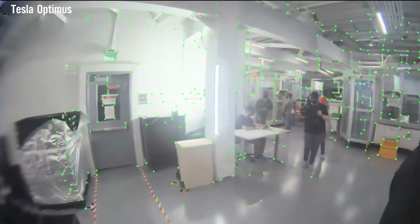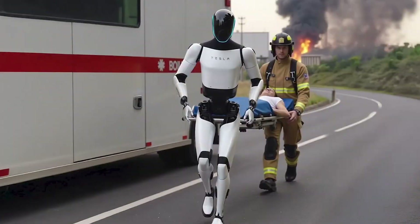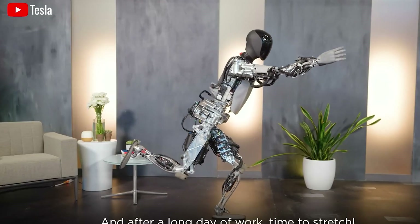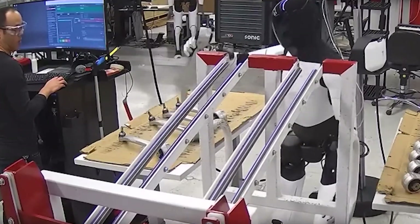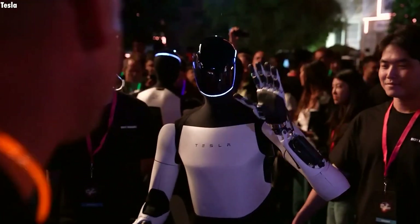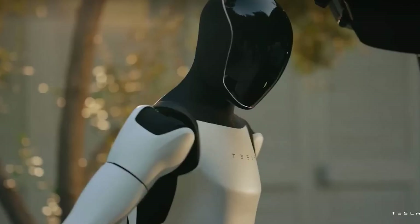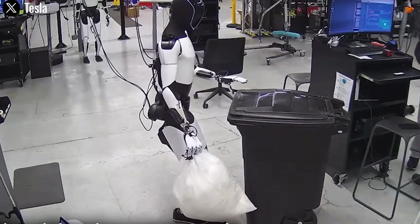Another key to its multitasking skills is its hands, engineered to mimic human dexterity with incredible accuracy. Each hand is powered by 22 motors, enabling it to perform precise and delicate tasks, like pouring water from a bottle while wiping a surface, or carrying vegetables to the sink without bruising them. This kind of hand-eye coordination is vital for multitasking and sets the Tesla Bot apart from other robots with less advanced designs.